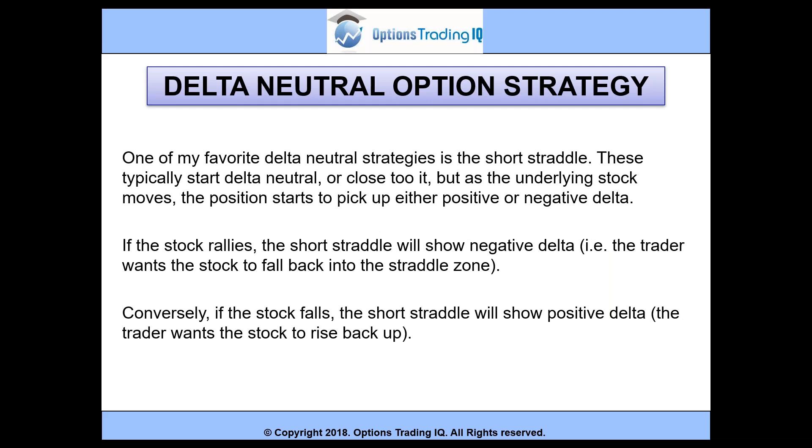One of my favourite delta neutral strategies is the short straddle. These typically start delta neutral or close to it, but as the underlying stock moves, the position starts to pick up either positive or negative delta. If the stock rallies, the short straddle will show negative delta — the trader wants the stock to fall back into the straddle zone. Conversely, if the stock falls, the short straddle will show positive delta because the trader wants the stock to rise back up.